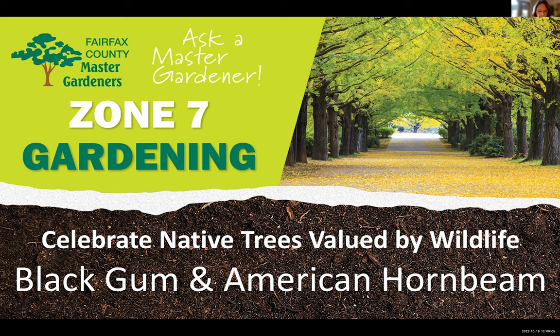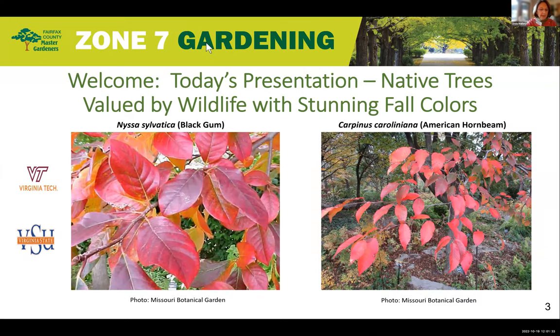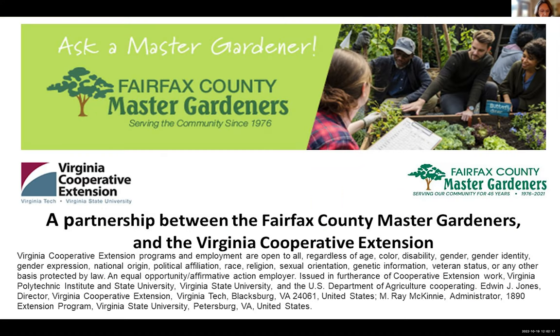Hello everyone and welcome to the VCE Zone 7 Gardening Plant Clinic. Today's topic: celebrate native trees valued by wildlife — the black gum tree and the American hornbeam. My name is Linda, your host for today's Zone 7 Gardening presentation on native trees valued by wildlife with stunning fall colors. The photo on the left is the black gum tree and the photo on the right is the American hornbeam. These clinics are sponsored by the Virginia Cooperative Extension Program of Virginia's two land-grant universities.